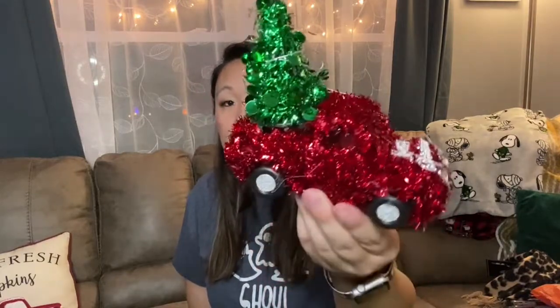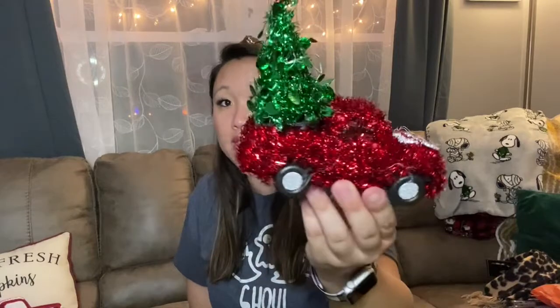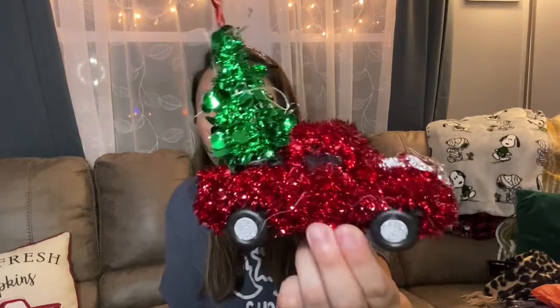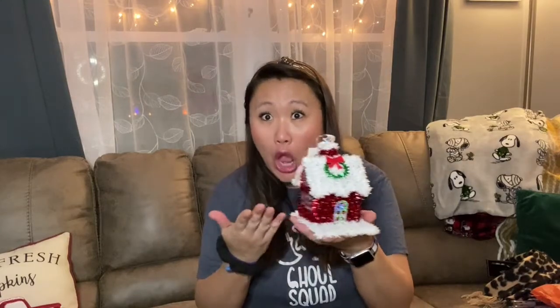For Christmas, I found this little truck — I've never seen this before! It's a little Christmas tree on top, and the front says Merry Christmas with two little rhinestones for the headlights. It's small — it fits right in my hand. I'm not usually into the tinsel-y look, but these little miniature ones are adorable. You know I love the red truck theme, so I had to pick this up.